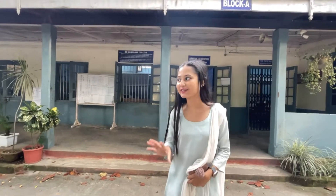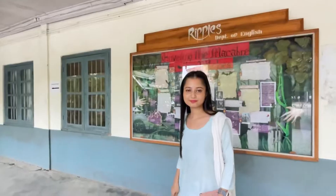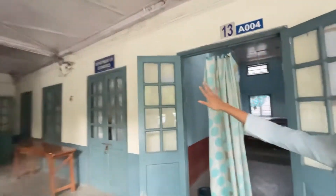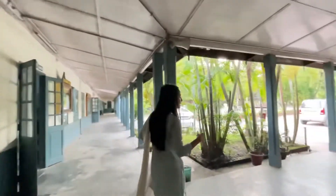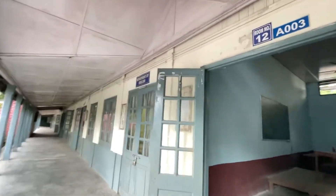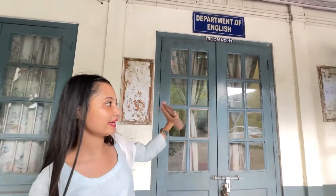We will try to cover the departments of the college. This is the Department of Economics. This is the teacher's common room. This is the Department of English — maximum classes are in English. There is also a room and a tent area here.